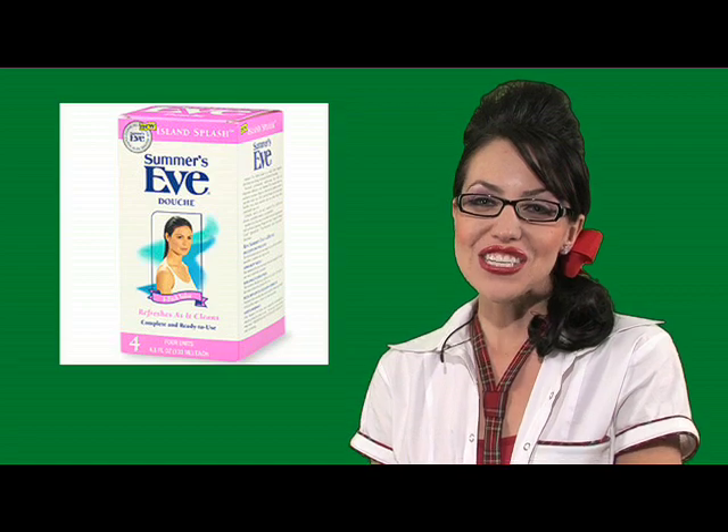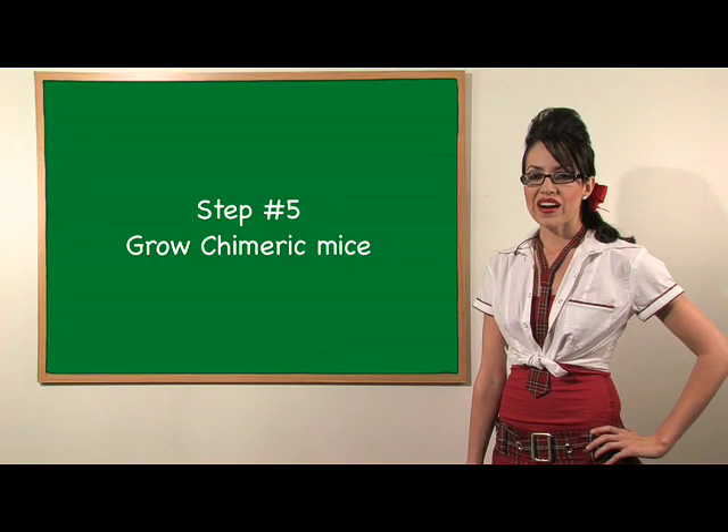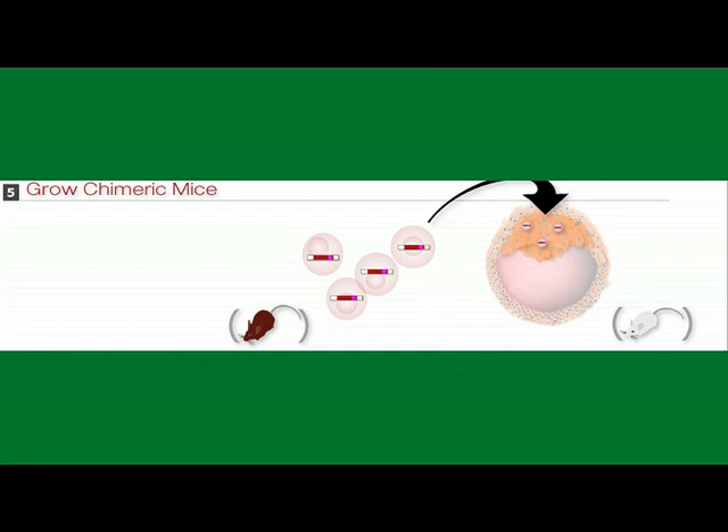And a minty, fresh, clean feeling. Number five: grow chimeric mice. By transplanting your brown mouse cells into a white mouse embryo, you'll create what is called a chimera. Chimeras have patches of cells throughout their bodies that grew from one of the two types of cells. These patches will show up as either brown or white, which is okay if it's fall. Those aren't spring colors.